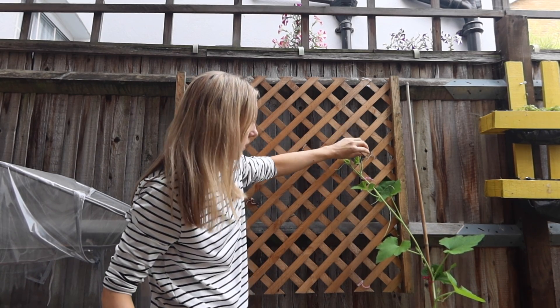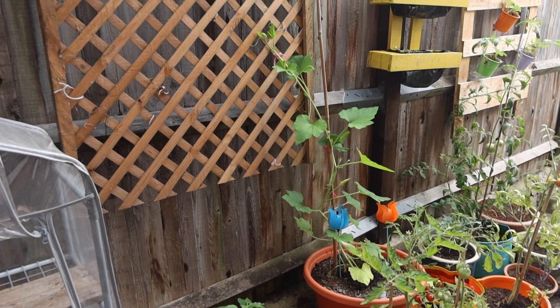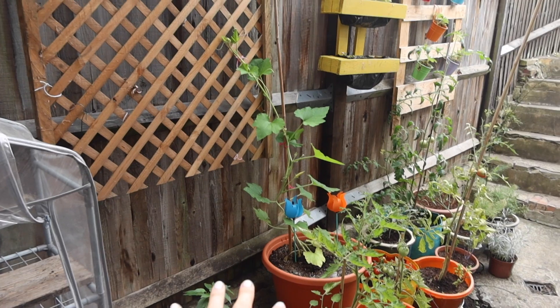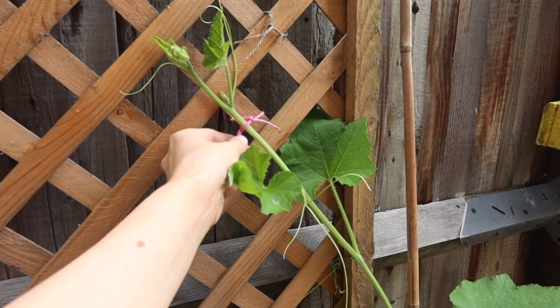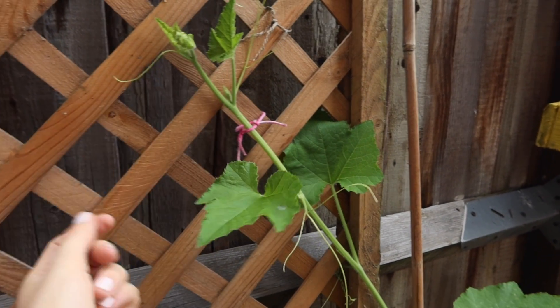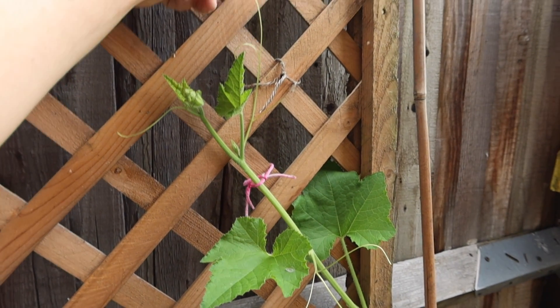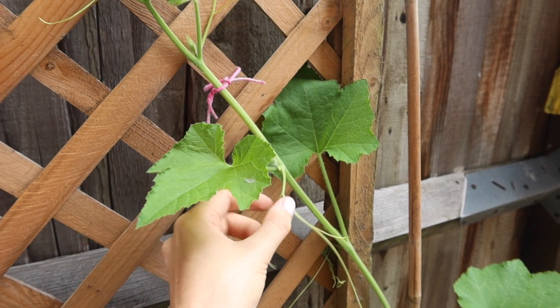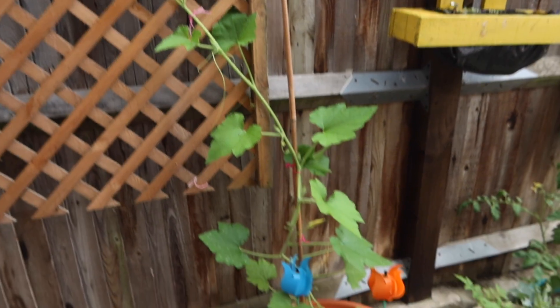You've got your own trellis now mate! Give me some pumpkins. This is exactly what I envisioned when I thought about having the pumpkin out here — I envisioned having it go all up over the fence. That's really nice. I really hope he grows. When I'm tying him in I'm not tying him too tightly — I'm kind of guiding him, so it's quite loose. You see these little spindles — they'll hopefully start to wrap around and cling on by themselves. I'm just guiding him over from his little pot.